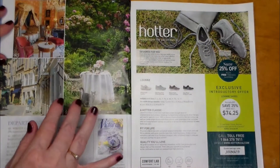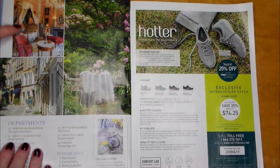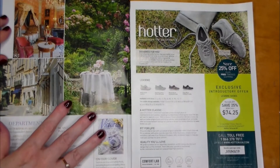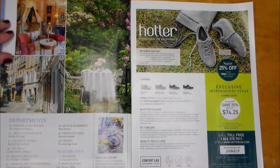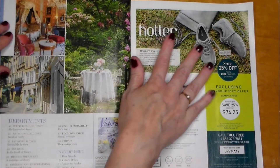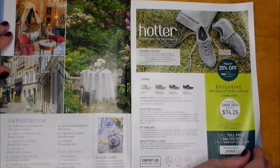There's a garden there and the city street — doesn't it look beautiful? I know I have a few viewers from France who probably know where these areas are. We have all the departments over here, and we have an ad for running shoes — Leanne shoes designed for you, comfort, comfortable life performance.